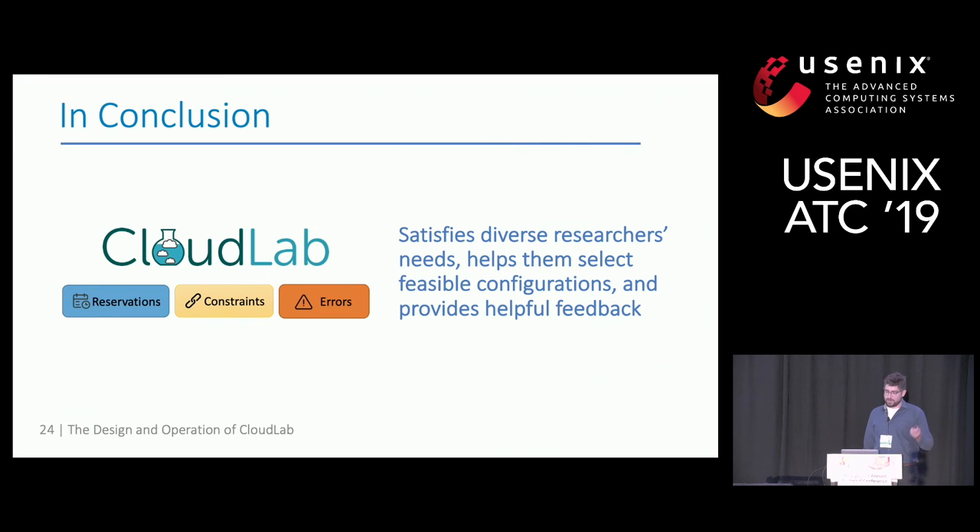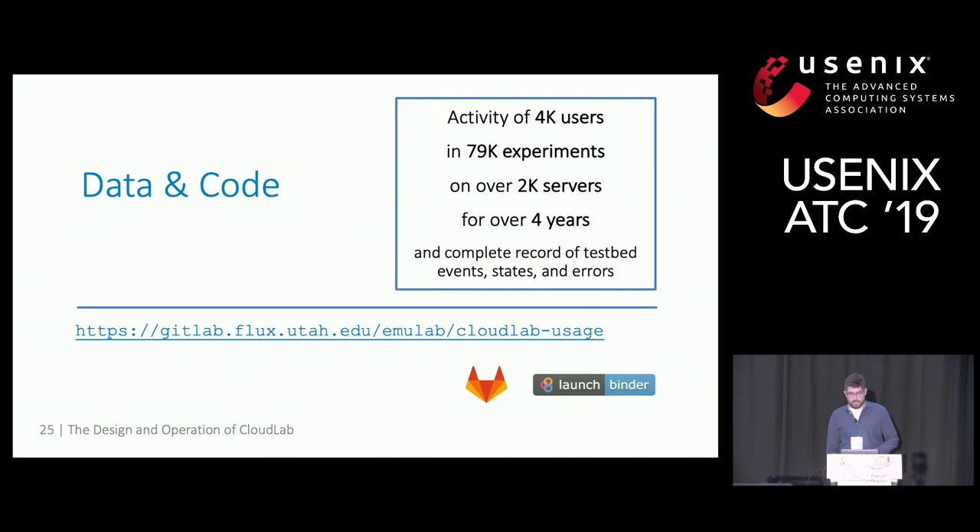For CloudLab, which runs a reservation system, constraint system, and error reporting system, we see that the testbed satisfies diverse research needs, helps researchers find feasible configurations, and provides helpful feedback — and the paper presents the data and analysis that back this statement. The data and code we've worked with are available at the provided URL, covering quite a bit of CloudLab's history, and through binary integration you can not only see the code but run it with minimal effort.